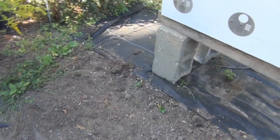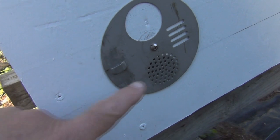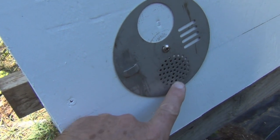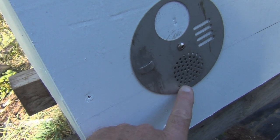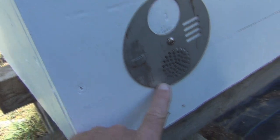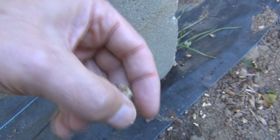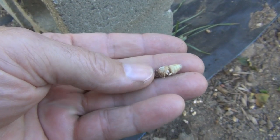My first thought was maybe varroa mites. The other day I had the wheels adjusted so it's just the vent holes, and I saw all this white material and I thought those look like I've got a mite problem — they looked like premature bees or something. But I didn't take the time to go into the hive, I must have gotten distracted.